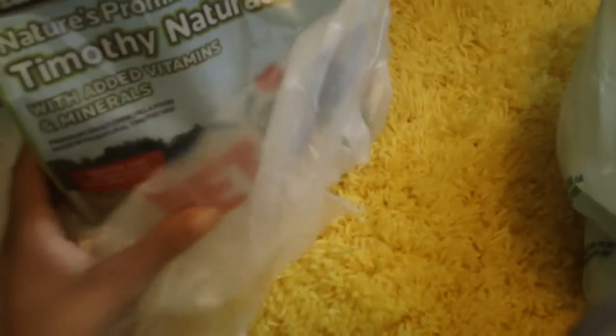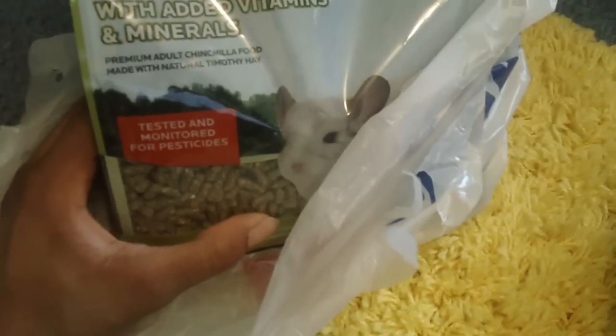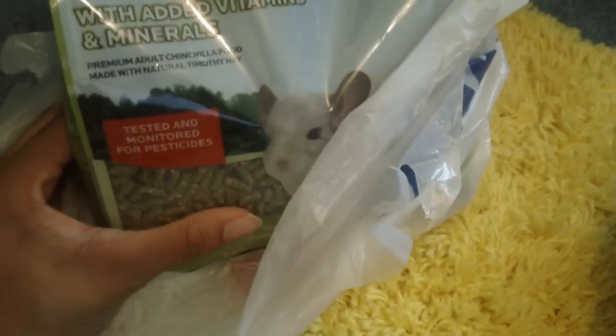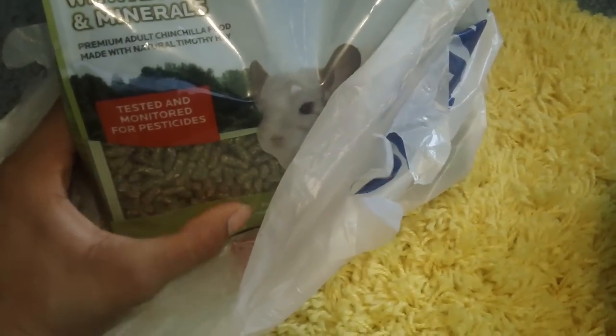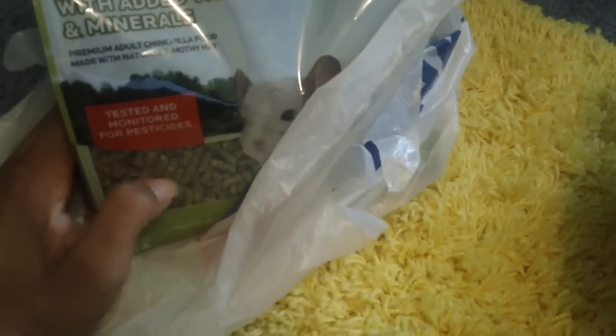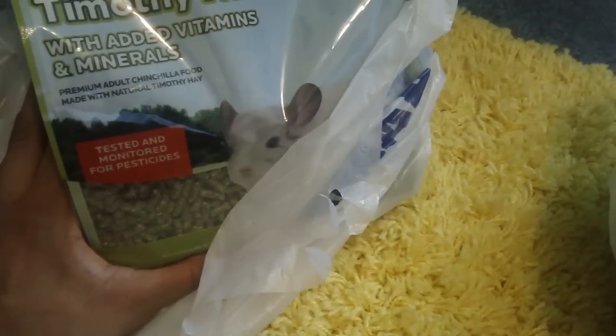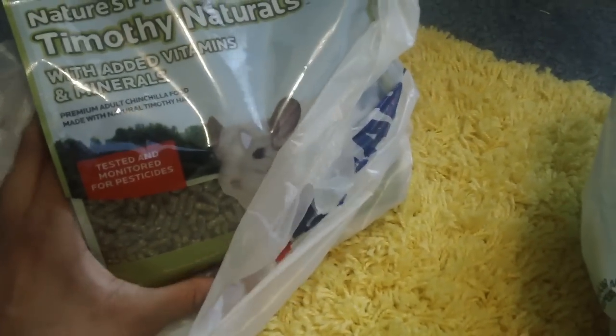While we were at PetSmart, my mom spotted a Timothy-based food and suggested we get it because it's cheaper than Oxbow. Without noticing, we got chinchilla food. So we'll probably have to take this back. The ingredients are very similar to guinea pig food, so we'll have to look up if it's actually okay to give it to them. If you guys know, please tell me so I don't have to make an extra trip, but as of right now I'm planning on returning it while I do some research.